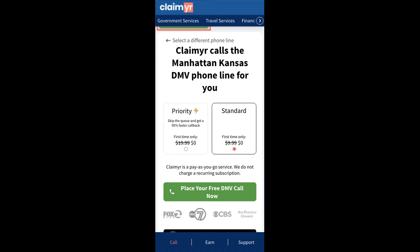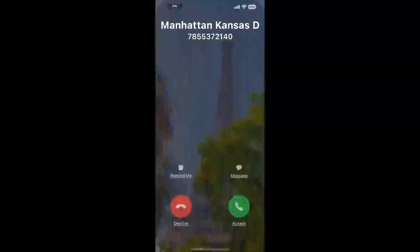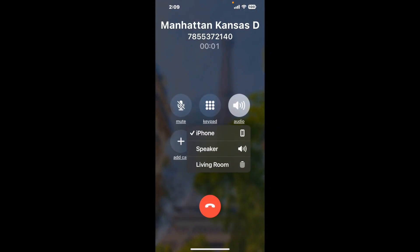Claimer can automatically call any phone line for you. It'll connect you directly to a human at Manhattan, Kansas DMV. It dials the number and stays on hold for you while it waits for an agent to take the call. When it detects an agent, it'll send the call to your phone.